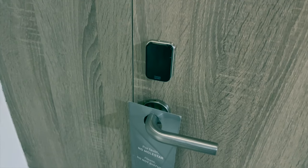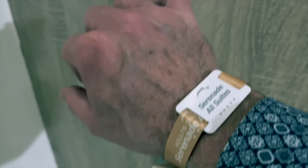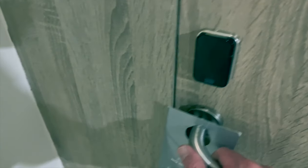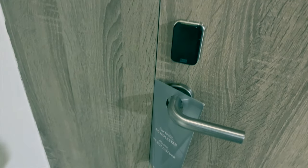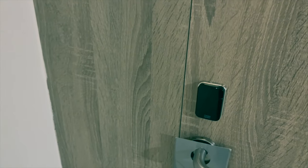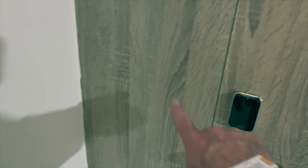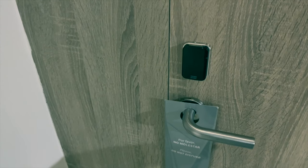Pretty cool technology at this resort — no more key cards. You get a wristband that opens your door. That's pretty cool. But the one thing I do not understand is why am I holding a piece of paper that says 'do not disturb'? A lot of resorts I've been to have a little panel with a red light and green light — make up the room, don't make up the room. Come on.